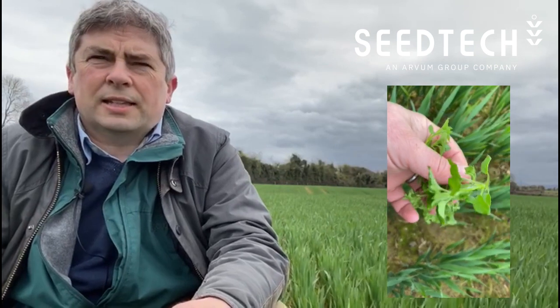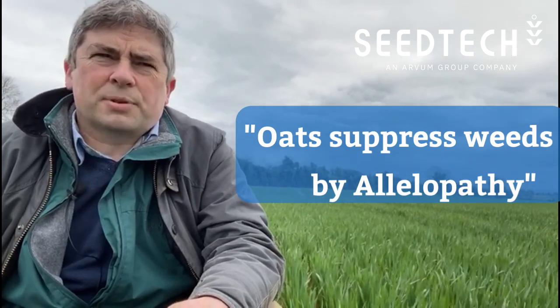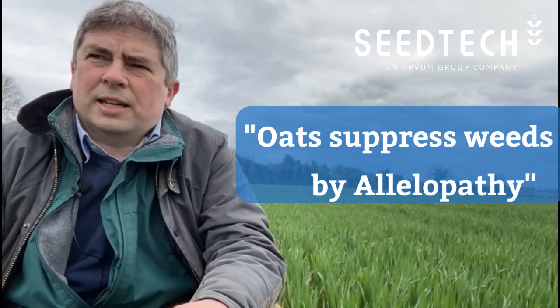You can see the weeds are in the crop here. There's a little bit of chickweed, a little bit of dock and a little bit of fumitory. Nothing to be worried about because all oats, including Husky, have a property called allelopathy, where they actually kind of suppress the weeds a little bit. Generally, weeds aren't a problem in winter oats.